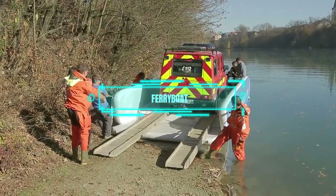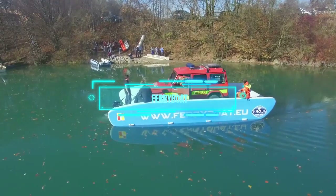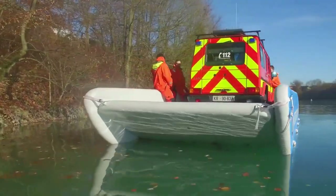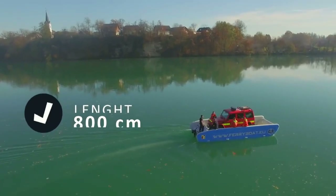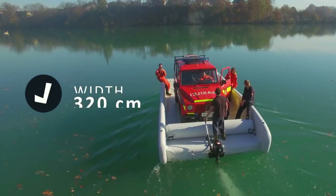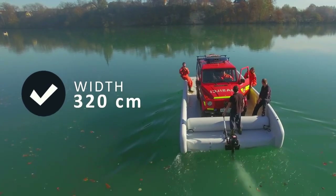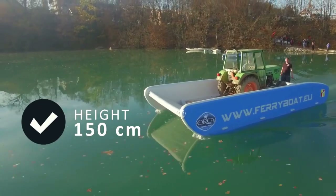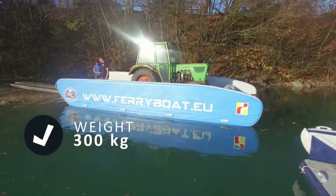What if you could have a boat that can do it all? A boat that can ferry goods and people, land or work on any shore, and dredge the water — a boat that can inflate and deflate in minutes. That's what this amazing company from Slovenia offers. Their 8-meter model is light as a feather but strong as an ox.